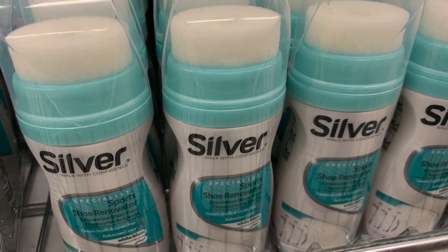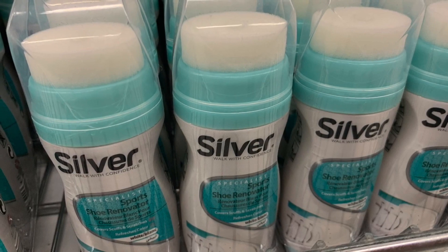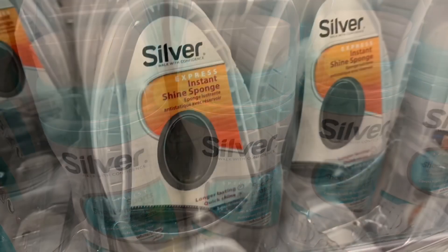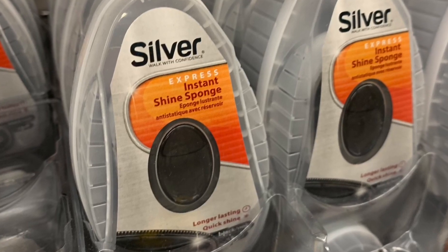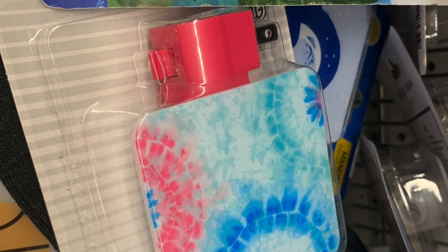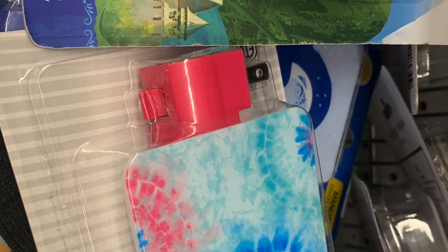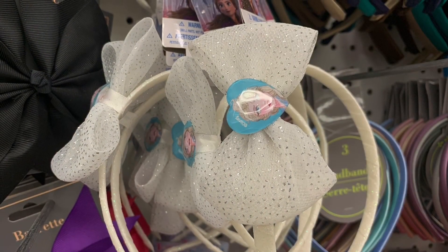I did find all kinds of shoe polish or shoe shining — the Silver brand — and then there was this one: an instant shine sponge. I've never tried these; let me know down below if you have and what they're like.